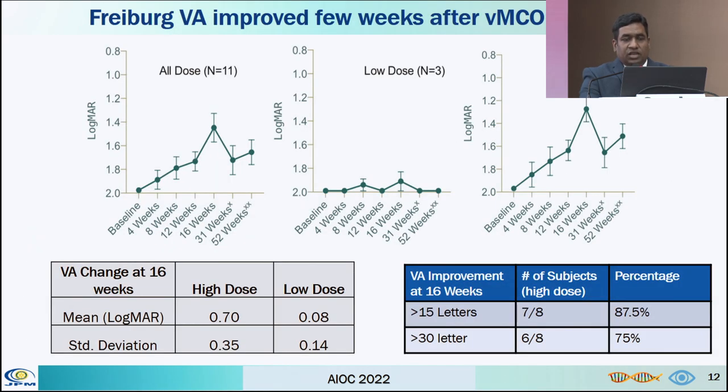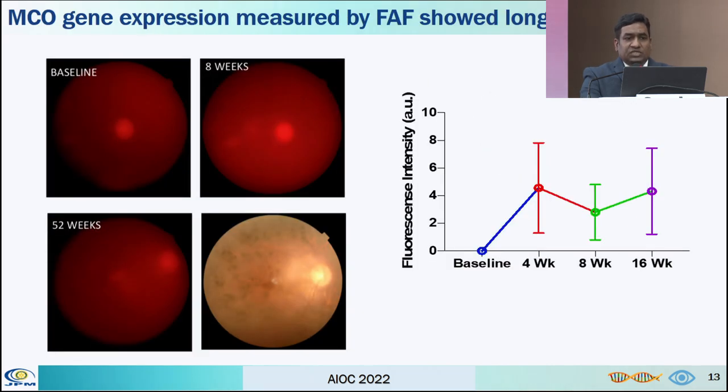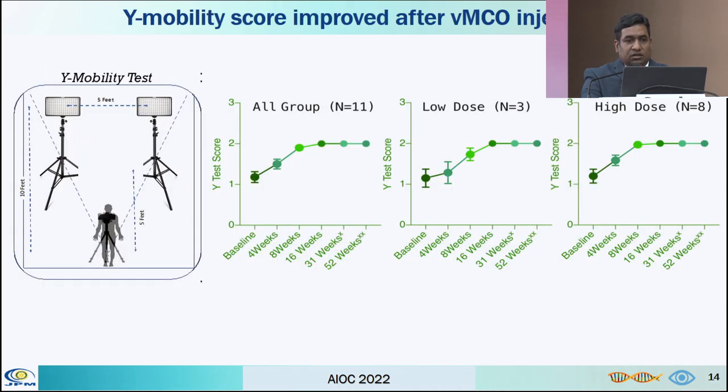The five-letter visual acuity showed improvement of more than 15 letters in 7 out of 8 subjects, and more than 30 letters in 6 out of 8 subjects. MCO gene expression was measured by fundus autofluorescence with M-CHERRY as the marker, and it was maintained till 52 weeks of the study. The Y-mobility score improved after MCO injection, plotted for all groups — low-dose and high-dose — throughout the study.